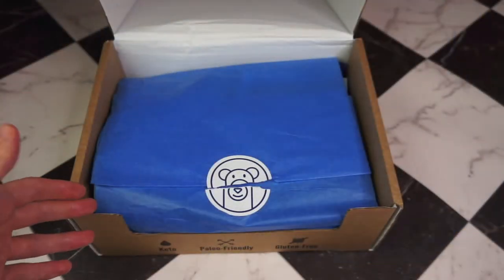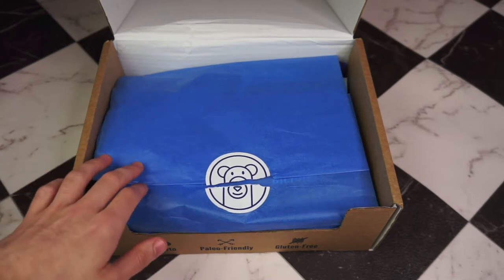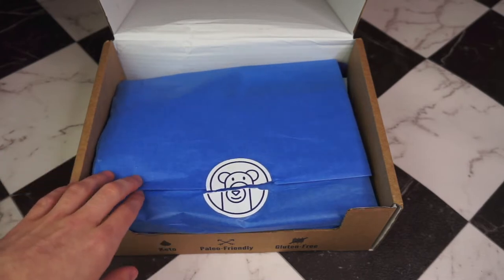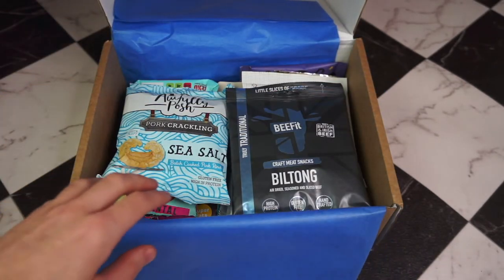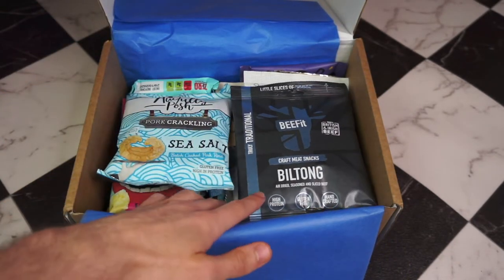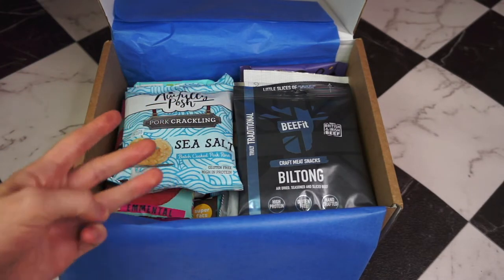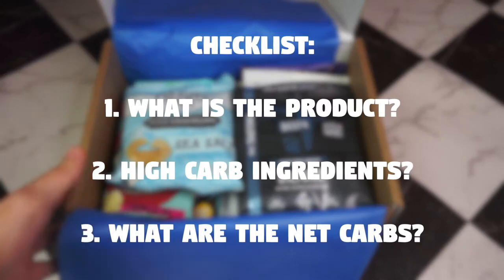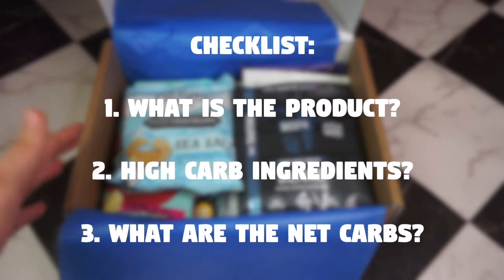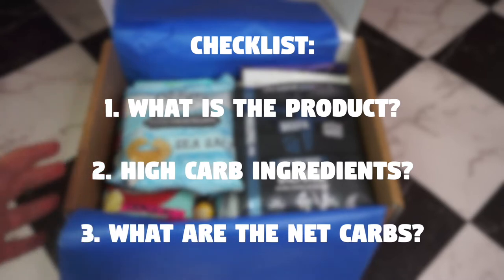Then we get to the treats that are behind this nicely sealed tissue paper. Oh, look at how packed that is! So when I'm looking for keto snacks, I look out for mainly three things: what is the product, does it have any iffy ingredients, and what are the net carbs? Those are the three things we're going to be looking at as I unpack this box.